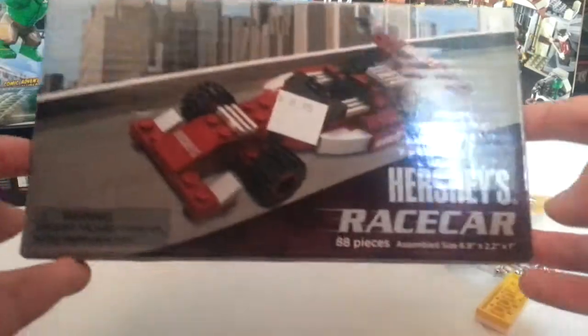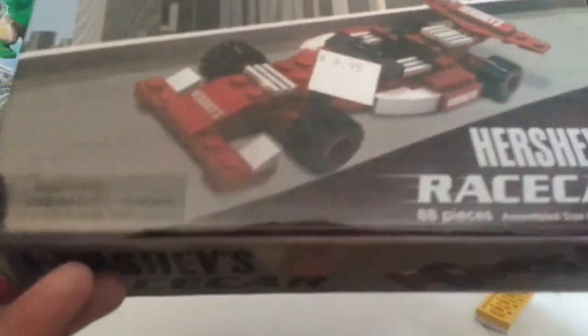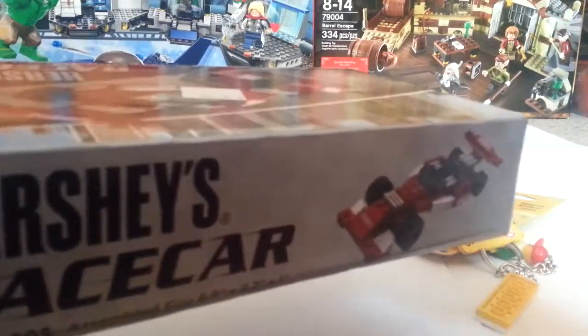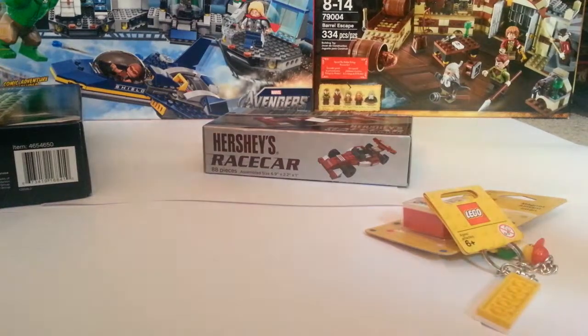Oh, I forgot one more thing — I also got this in Chicago. It's not by Lego, it's a Hershey's racer. It's got 88 pieces and I decided to get it because it's pretty much like Legos. I can order the pieces off BrickLink to build it out of Legos and have both side by side. I thought it was a pretty cool thing, and it wasn't that much either.